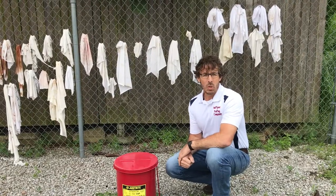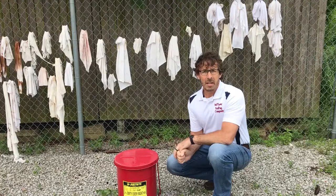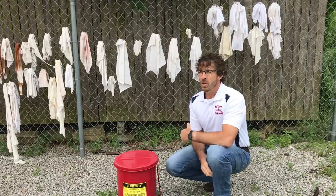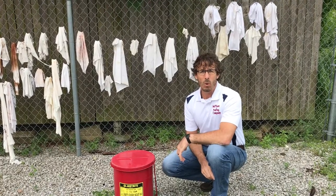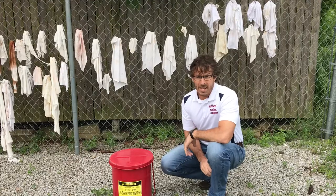We do this with all rags. We do this with rags that we're even using with water or with caulking. That way we're not walking by a trash can, seeing rags in a trash can, wondering whether solvent was used on that rag or water. Because many times we get three or four, even five people working on a job site. So this is where we dispose of all rags.